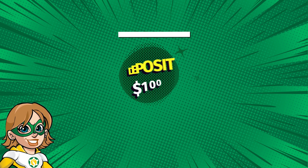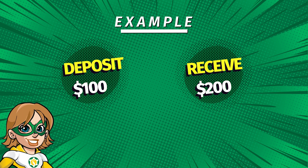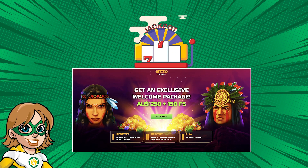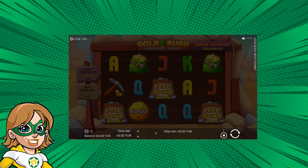This means that if you deposit $100, the casino will give you an additional $200, giving you a total of $300 to play with. On top of that, welcome bonuses often include free spins on specific slots, which you can play without spending any of your own money.